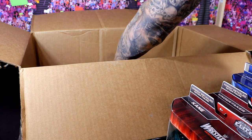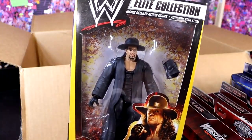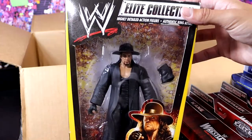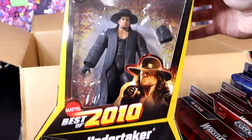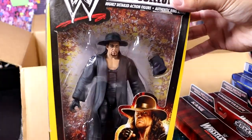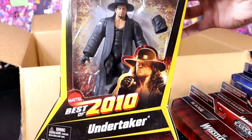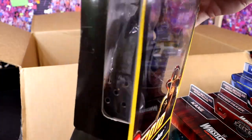Now we're on to the last figure in this box. We want to talk about nostalgia, we want to talk about packaging — this is a lot of people's favorite packaging ever. This is the Best of 2010 Elite 1 Undertaker. Packaging's so old they don't even have an Elite logo. This is like the original top picks. Best of 2010 Mattel Undertaker right there.